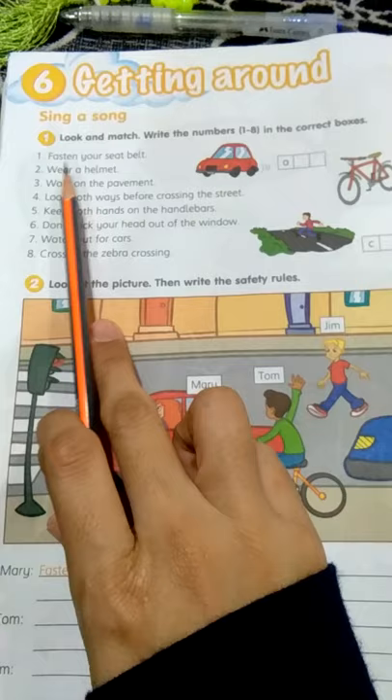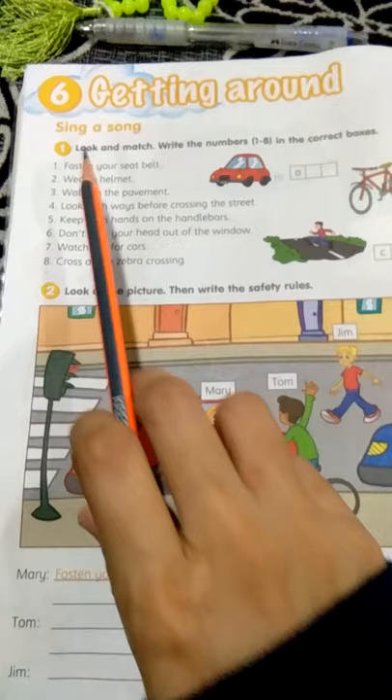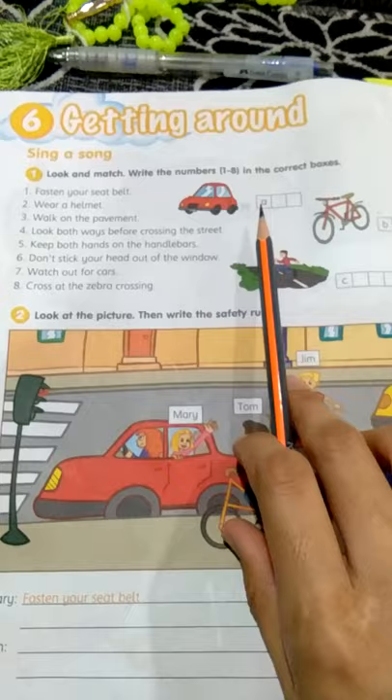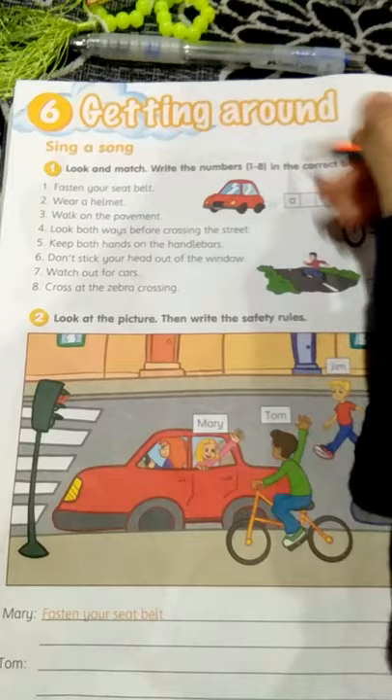We go to the first number one in circle. The first one: fasten your seatbelt. I'll show you the example for the questions. For the first one, fasten your seatbelt — the suitable answer for this question is, of course, this one. So you have to write number one here.